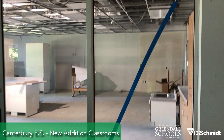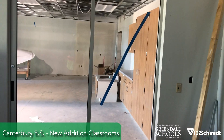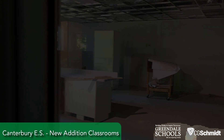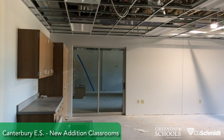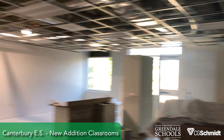There's a sliding glass door that connects the two rooms together. We're in the other classroom within the addition, and there's that same sliding door. The rooms are very identical.